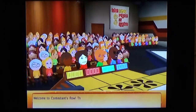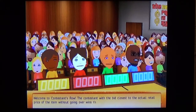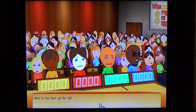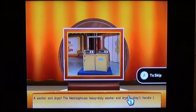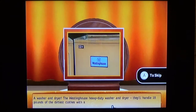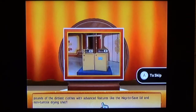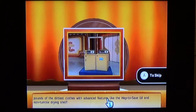Welcome to Contestant's Row. The contestant with the bid closest to the actual retail price of the item, without going over, wins the item and gets to come up on stage to play a pricing game. Here's the item up for bid: the Westinghouse heavy-duty washer and dryer. They'll handle 18 pounds of the dirtiest clothes with advanced features like the way-to-save lid and non-tumble-drying shelf.